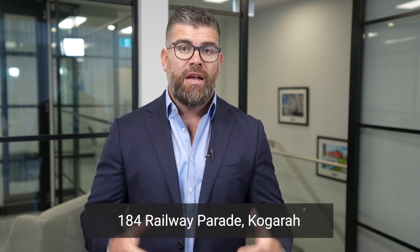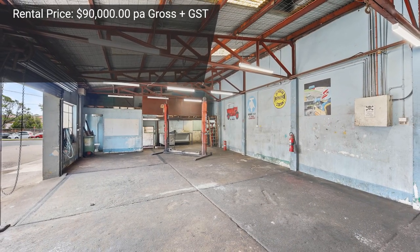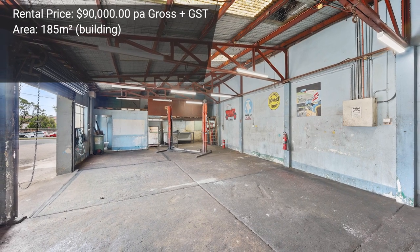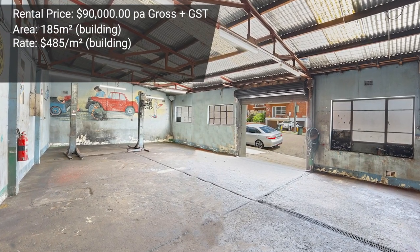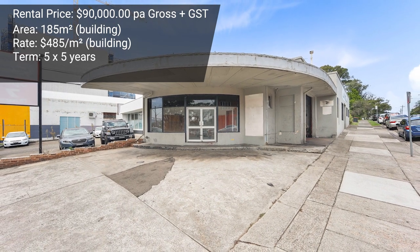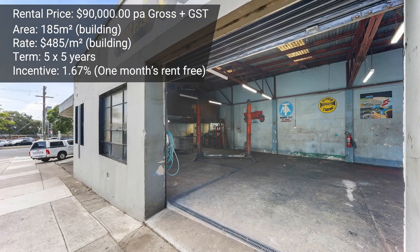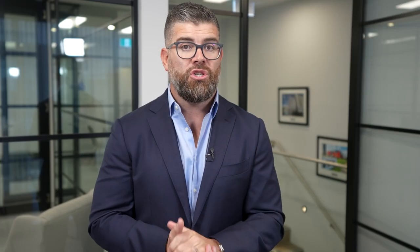Onto leasing transactions. A lease was concluded at 184 Railway Parade, Cogra. This was a corner position, old mechanical shop, leased by Greg Carr and Jackson Chambers. The annualized rent was $90,000 per annum on a building area of 185 square meters, representing around $485 per square meter. A strong lease was secured to a reputable national brand as a new mechanical business, on a five-year term with a five-year option. The incentive was one month's rent-free, representing approximately 1.67% — very low, reflecting strong demand. Congratulations to Greg and Jackson on a job well done.